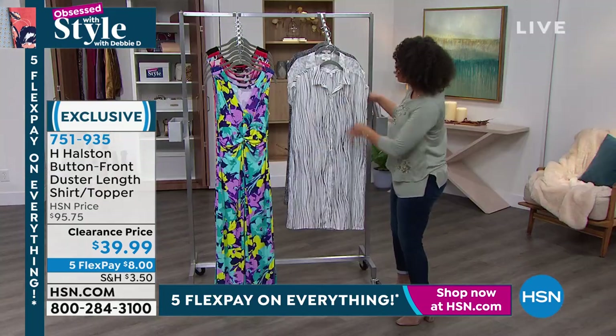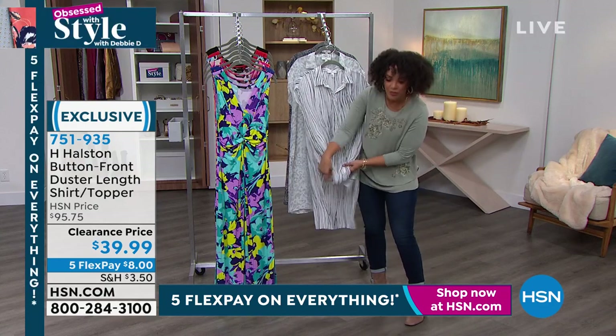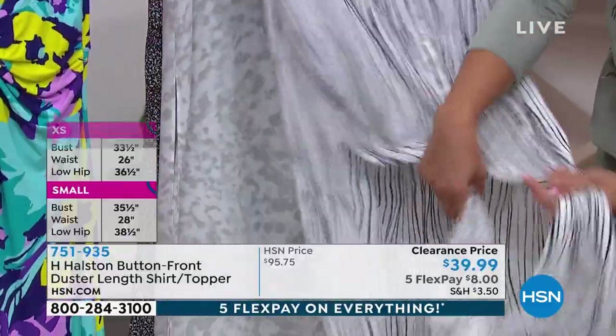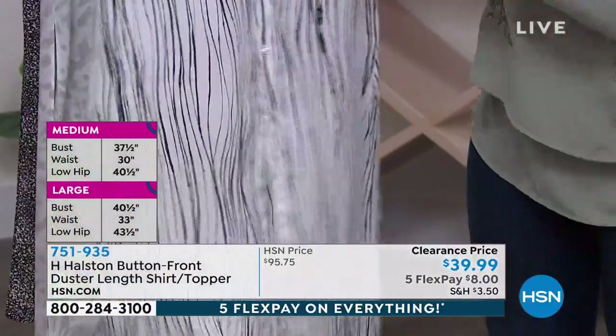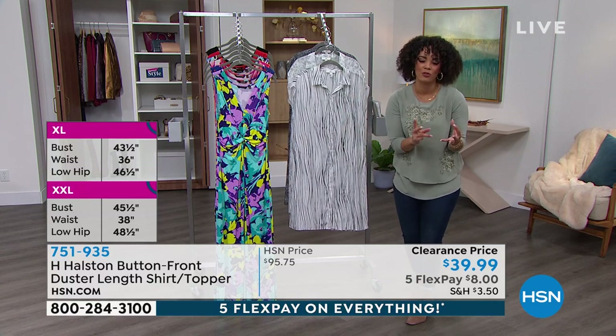Whether it's daytime — maybe you tie it up with your denim, like in the seagrass option — and then in the evening you untie it, fully unbutton it, and show the cami underneath for a totally different look. That's what we're talking about with these transitional pieces, and that's what I love about this piece so much, Kim.